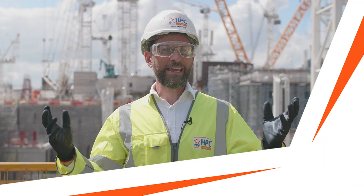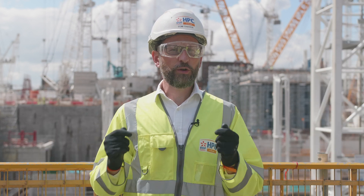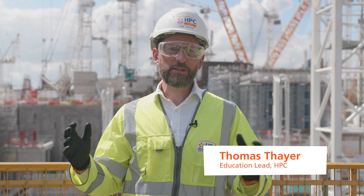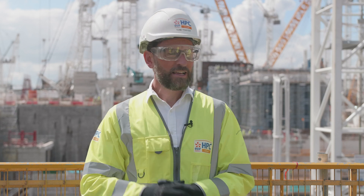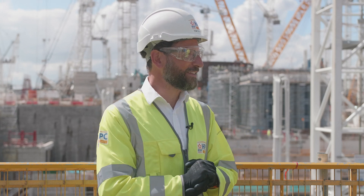Here we are at Hinkley Point C, one of Europe's largest engineering projects — the first new nuclear power station to be built in the UK in a generation. We're going to be talking to Rachel Trick, a geotechnical subject matter expert in tunnelling. So Rachel, why are tunnels so important at Hinkley Point C?